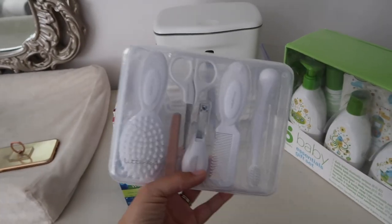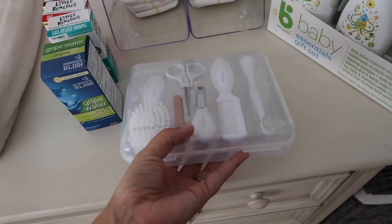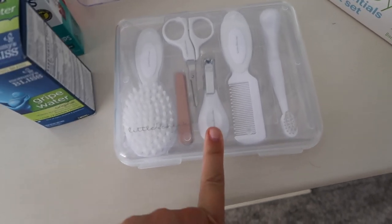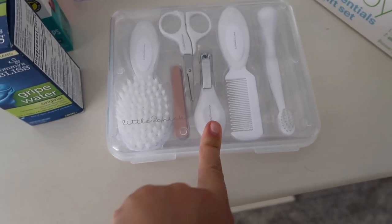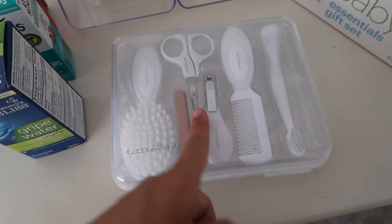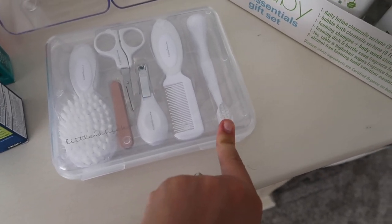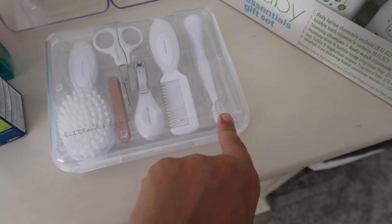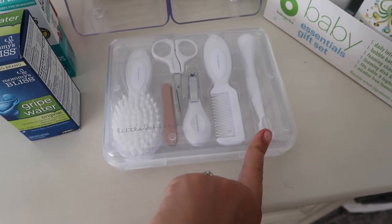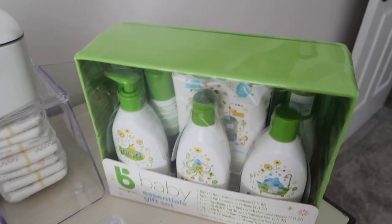This grooming set I chose for being unisex in case our next baby is a boy — it's really cute and clean. It comes with a brush, comb, clippers, and a set of files for those scared of using clippers in the beginning. It also includes scissors and a toothbrush — as she's teething she might enjoy chewing on that, and it'll get her used to the texture before it's time for baby toothpaste. It all comes in a really nice case.